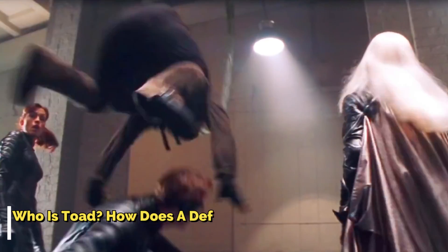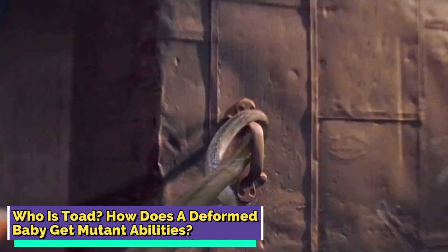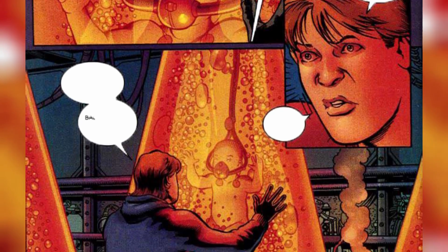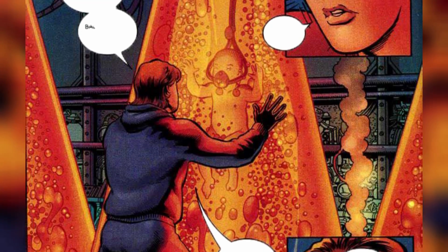Who is Toad? How does a deformed baby get mutant abilities? Ever heard of Mortimer Toynbee, aka Toad, from the X-Men? This dude had one seriously messed up start in life. Born into an English family that ditched him on sight because of his deformities, he got thrown in the deep end of the Black Womb project.